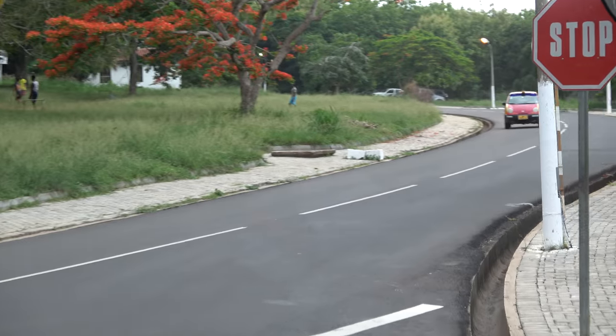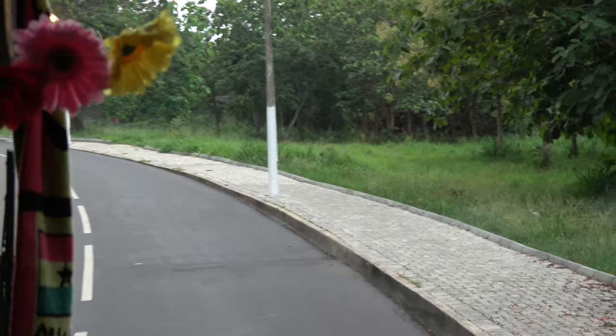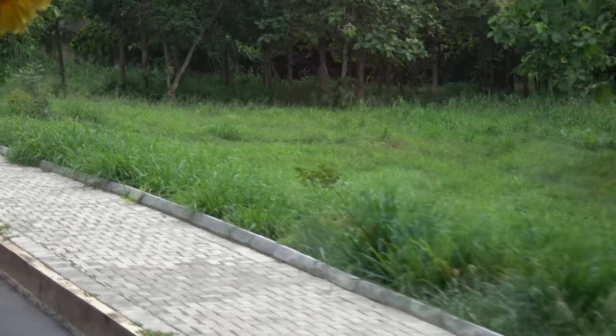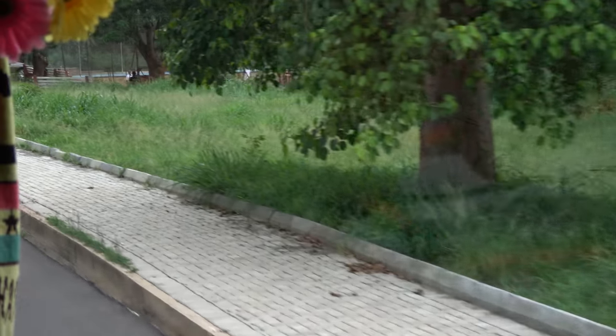I'm trying to see if they haven't blocked the road so we can see the Great Hall. The trees that you see on the right side are the teak — there's a teak plantation.